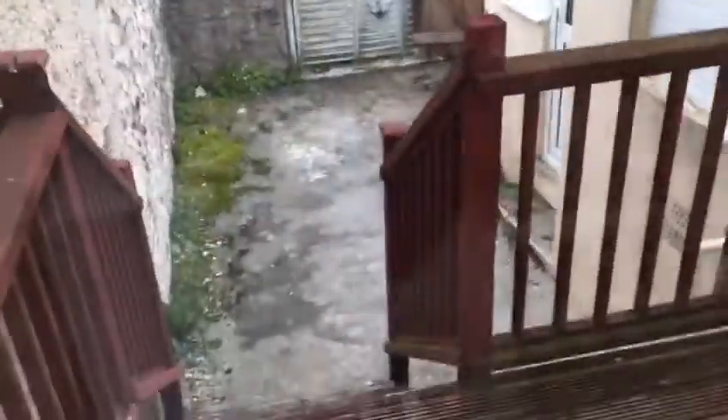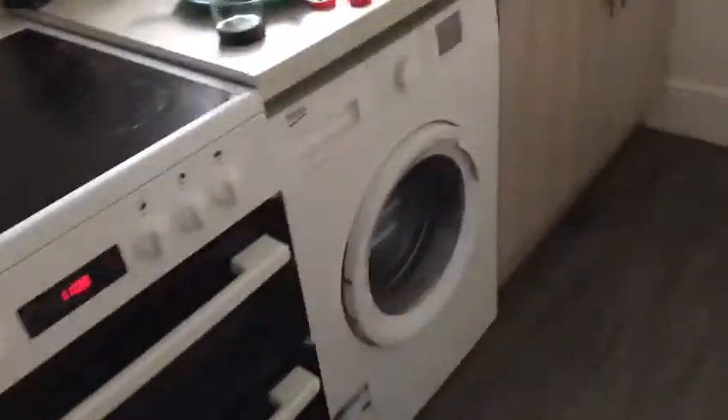Coming through here, there's the tumble dryer, and a nice little courtyard — you could have some barbecues out there. It's like a little conservatory. Then here's the kitchen: you get a microwave, kettle, and toaster all included, a fridge freezer, another fridge, and there's your washing machine.